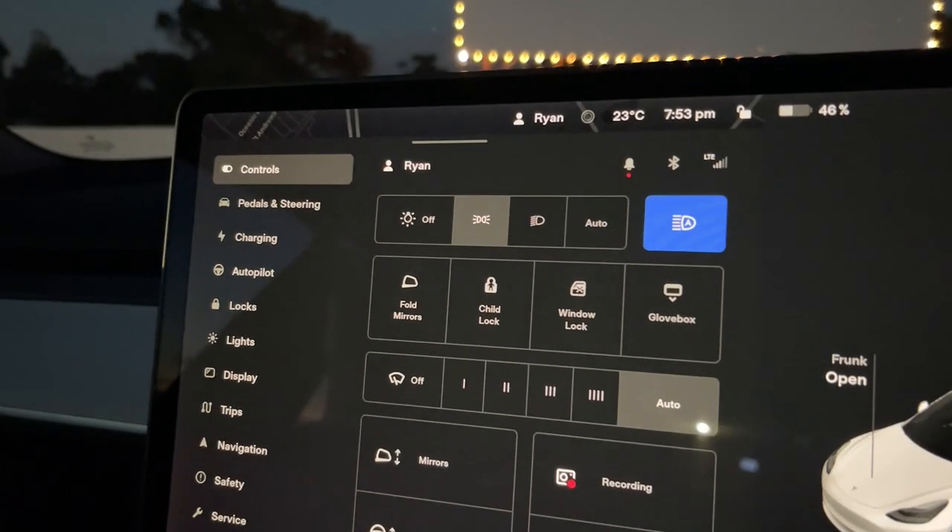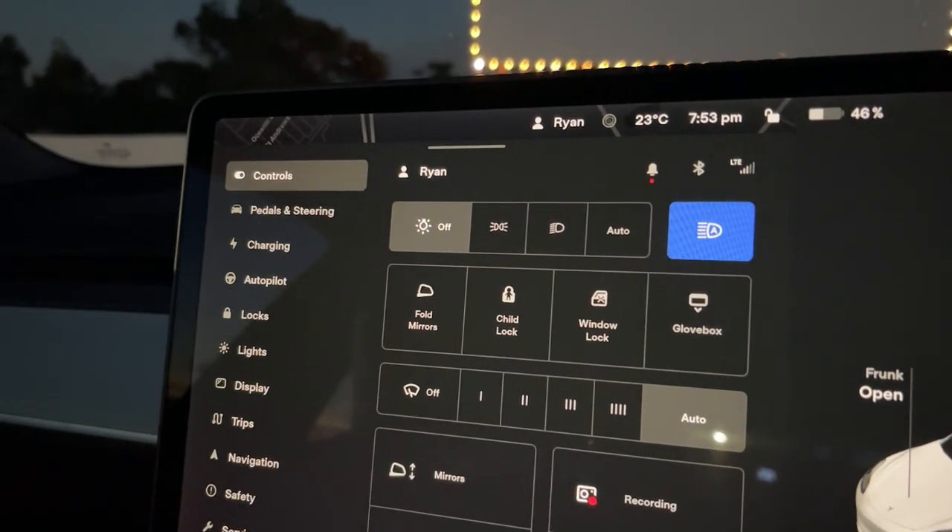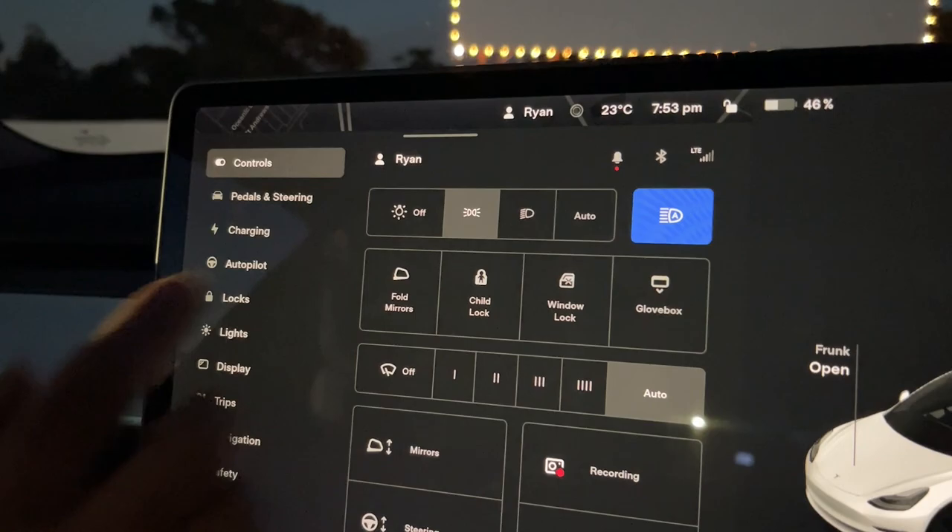Next, you're going to need to make sure that your headlights are turned off — jumping into the settings and going from auto to completely off. Also, when we were coming in and out of the drive-in we needed to make sure we just had our parker's lights on and not our full headlights.